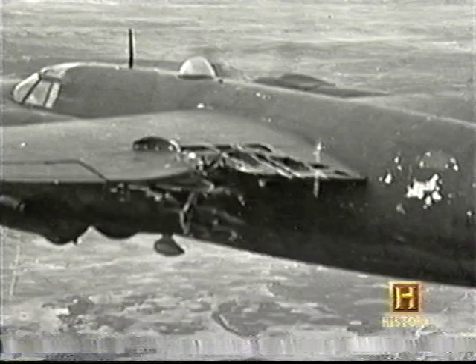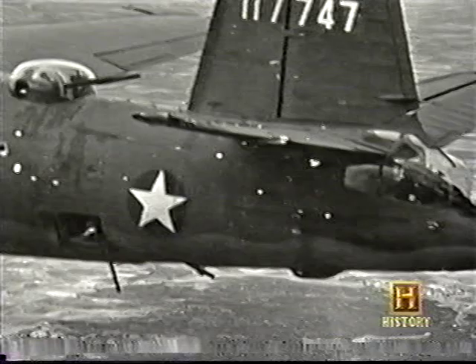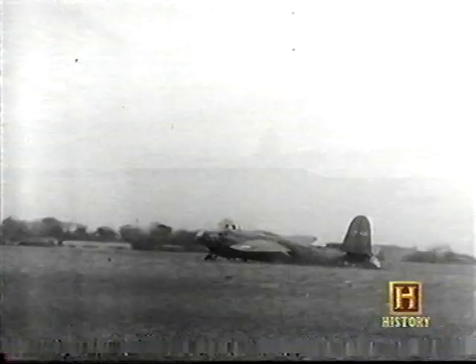There were holes all along the side of it facing me. This airplane flew all the way back — about 150 miles — with me on his wing. He couldn't make a normal landing. He made a belly landing, got the wheels up, and skidded in. Nobody was injured inside, but the airplane was really wrecked.